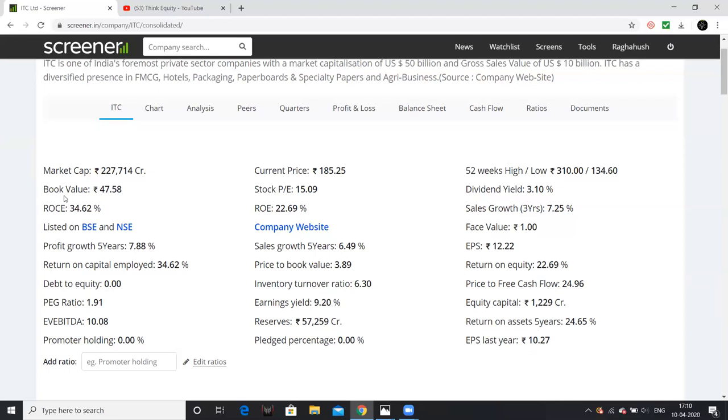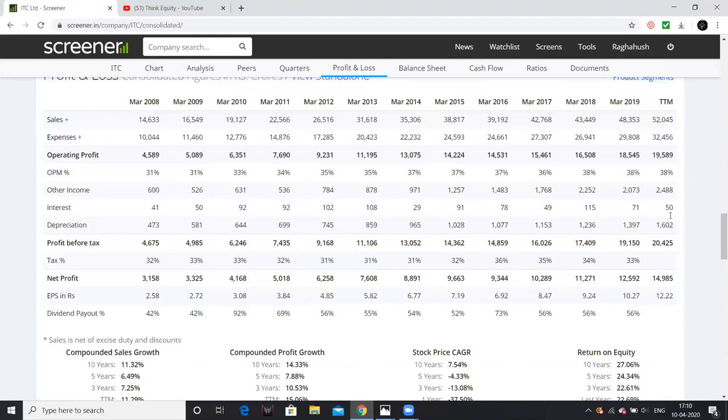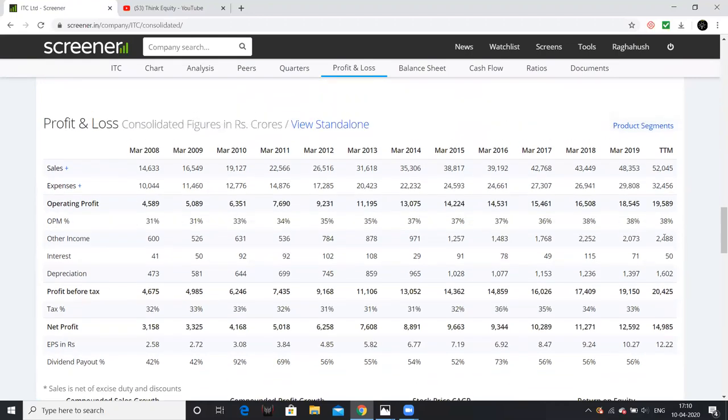The return on capital employed is 35%, and the company also has top-class, consistent margins in the range of 35% to 38%. It is truly a high-margin business.